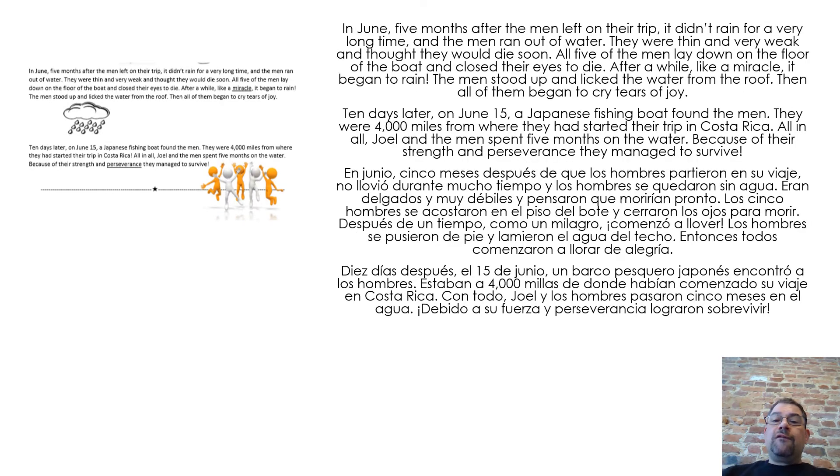In June, five months after the men left on the trip, it didn't rain for a very long time, and the men ran out of water. They were thin and very weak and thought they would die soon. All five of the men lay down on the floor of the boat and closed their eyes to die. After a while, like a miracle, it began to rain. The men stood up and licked the water from the roof, then all of them began to cry tears of joy.